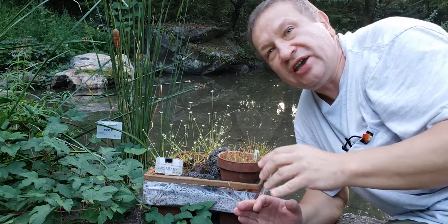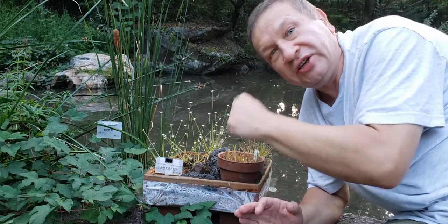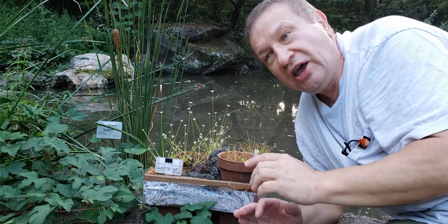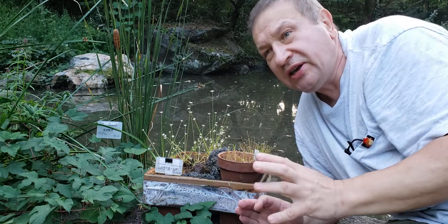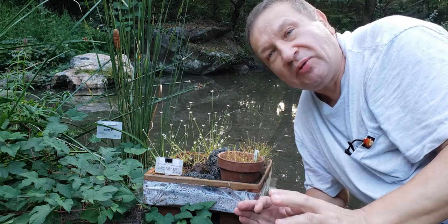Eriocaulaceae are frequent plants in bogs — this is the reason why they are planted right here. This box is staying nearby the pond. They are usually autumn flowering, and they inhabit North America, Australia, Asia, and many different places, but are typically not very frequent everywhere. Some Eriocaulaceae can be quite large.